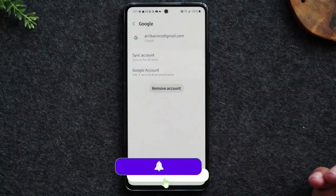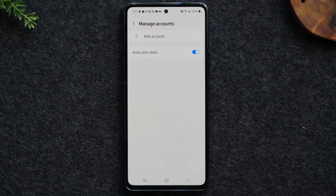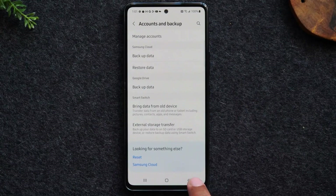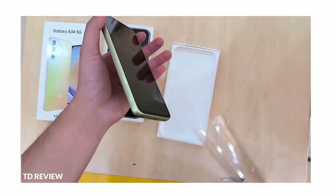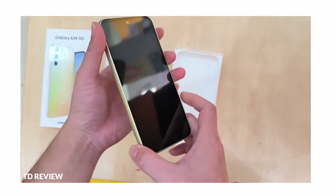Samsung is planning to launch Galaxy A34 and A54 on March 16, and we managed to get the unboxing video for both devices. A Vietnam YouTube channel, TD Reviews, managed to get hands-on with the A34 and A54.